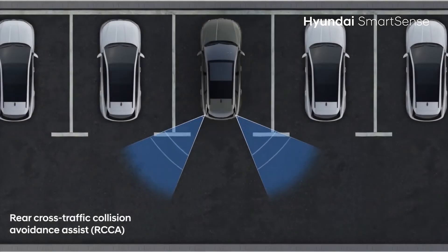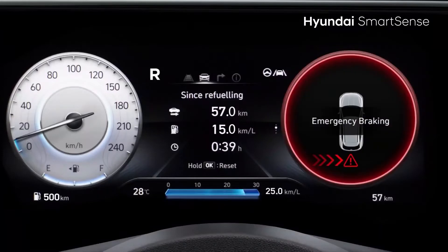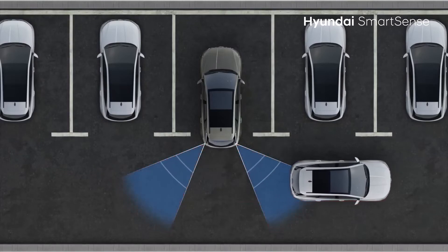Rear Cross Traffic Collision Avoidance Assist warns you if vehicles are crossing by while you are reversing. If you miss the warning, it also automatically applies the brakes to avoid collision.